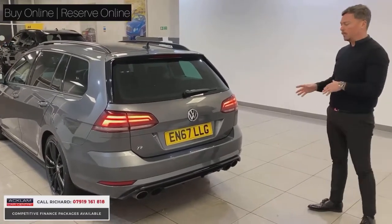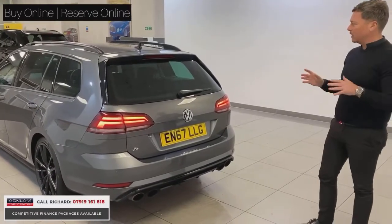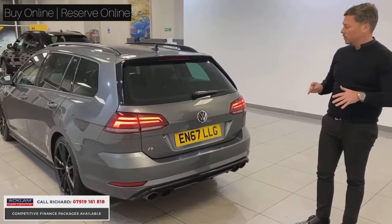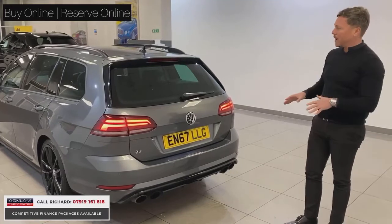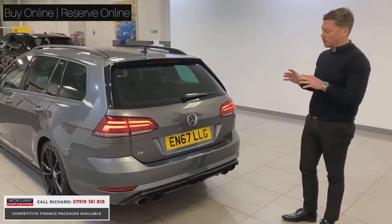The Golf R has got all the noise, all the performance — it's 4.8 seconds not-60 — and this car is obviously a little bit bigger than the normal Golf R, so you've still got a super quick car. If you're wanting a bit more performance and practicality — put your bikes in it, your dog, whatever — it's a great car.